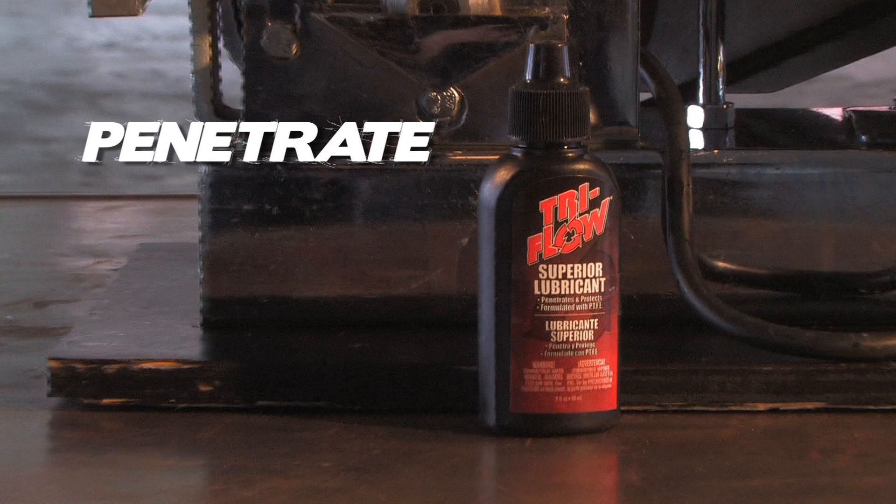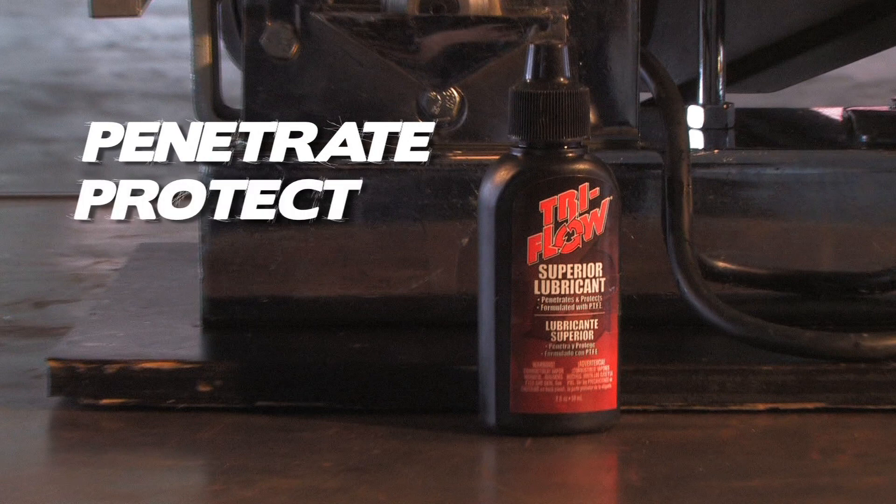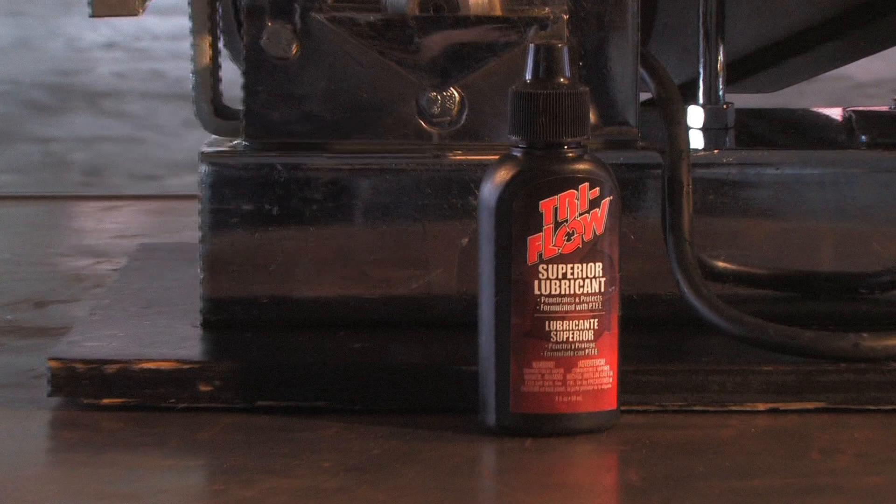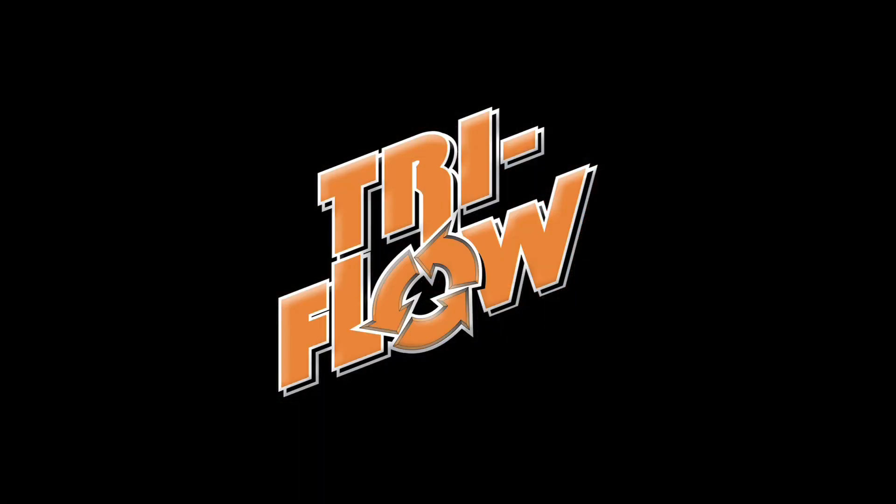Penetrate deep and quickly. Protect against moisture, rust, and corrosion. Lubricate like no other product on the market. Tri-Flow Superior Lubricant — no other lubricant protects your equipment from the torture you put it through every day.